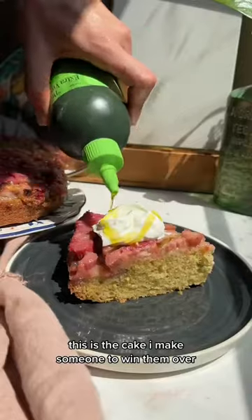I swear by this cake recipe tenfold. Welcome back to another episode of the Produce Chronicles — right now rhubarb is in season, so let's get some.